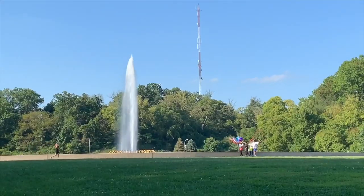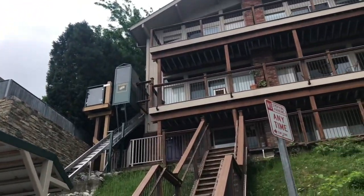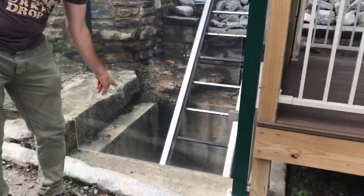Some of these steps go all the way back to the 1800s, but many were built by the WPA — the Works Progress Administration during the New Deal. This is an incline that somebody owns at their personal house, just to get them up the stairs.